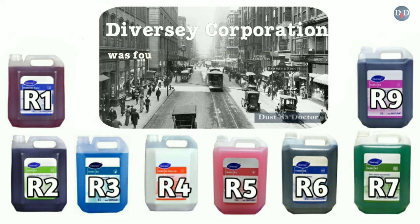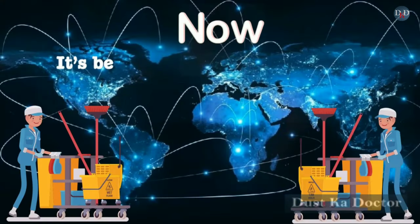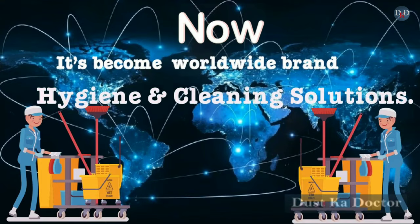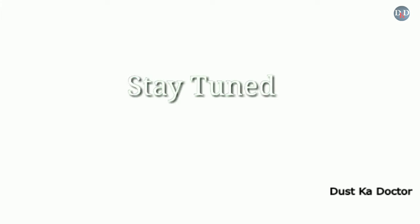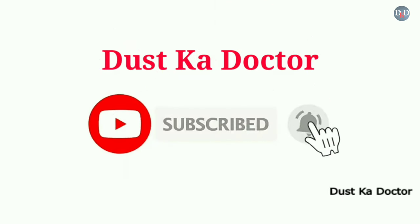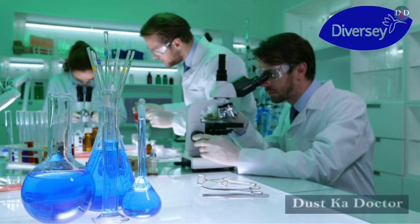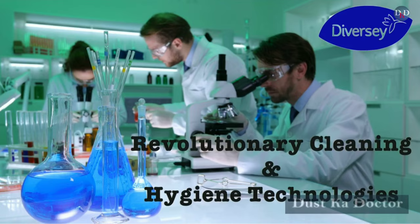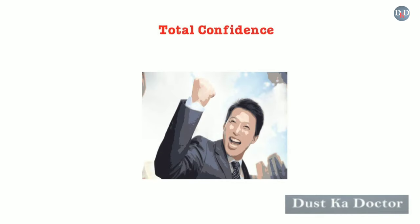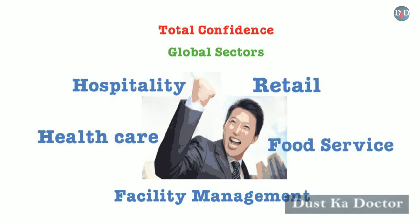Diversey Corporation was founded nearly 100 years ago in Chicago, and now it has become a worldwide leader in hygiene and cleaning solutions. Diversey constantly seeks to deliver revolutionary cleaning and hygiene technologies that provide total confidence to customers across all global sectors. These include facility management, healthcare, hospitality, retail, and food services.